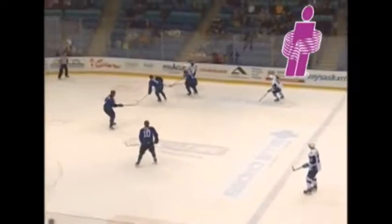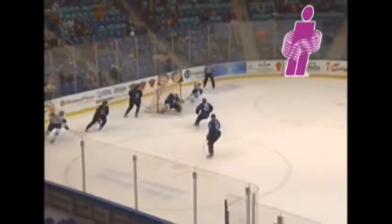Chase Soudal throws it over the Swift Current line. Little delay, still with it, circles on that, centers it in front. It comes all the way back to John Stusha. He scores!